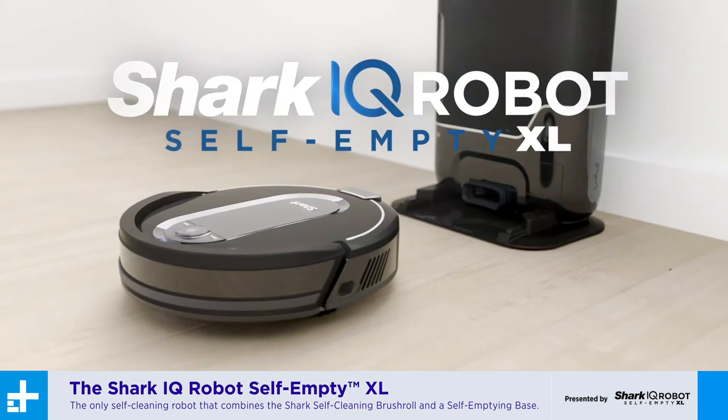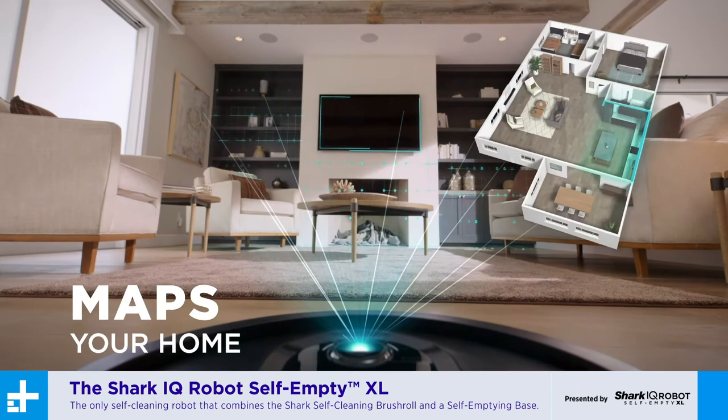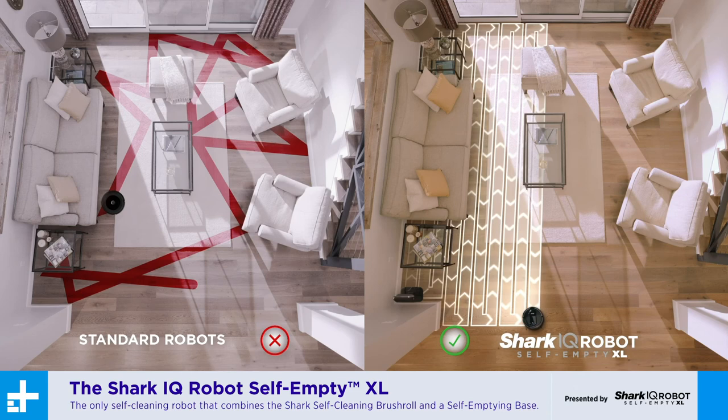Amazing. So an intelligent robot vacuum like this could run you as much as $1,100. What kind of deals are we seeing for Amazon Prime Day? With the Shark IQ Robot Self-Empty XL, you'll get all of these features and more for a fraction of that price for Amazon Prime Day. Mark Rosenzweig, founder of Shark Ninja, thank you so much for joining me today. Thanks for having me.